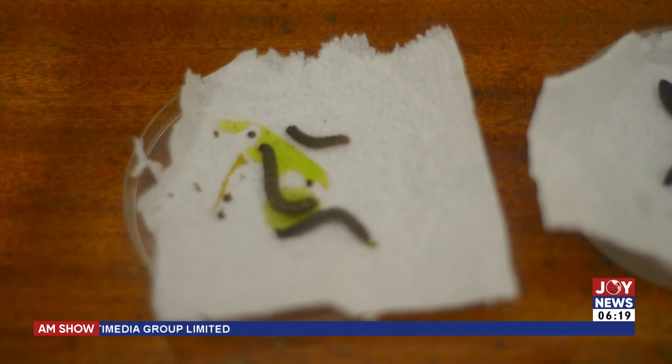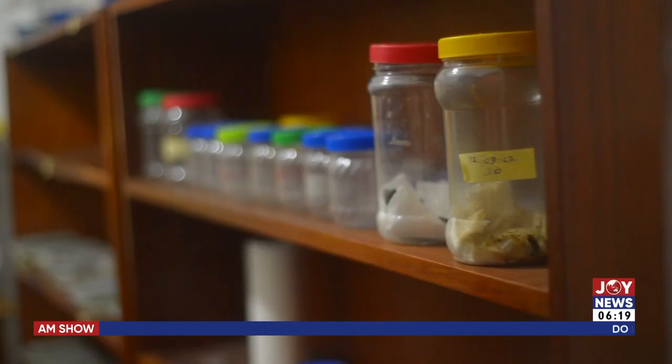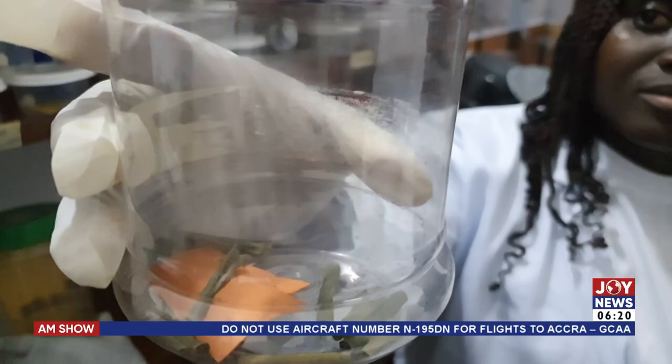The project, dubbed 'Management of Fall Army Worm for Sustainable Food Security in Africa,' was started in January 2020. It is funded by the Korea-Africa Food and Agriculture Cooperation Initiative. The project is aimed at searching for biological control agents that could be manufactured in the lab to control Fall Army Worm.